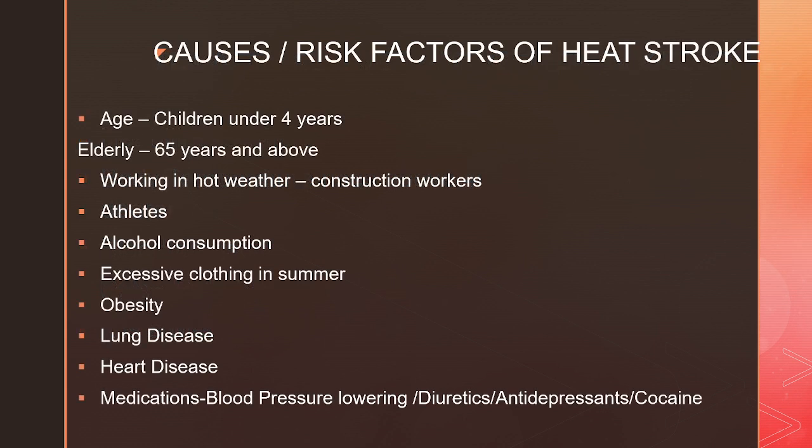There are a plethora of causes and risk factors of heat stroke. Age is one of the factors — children under four years of age or elderly over 65 years of age are at an increased risk because their bodies cannot adapt to extreme heat conditions. People working in hot weather, such as construction workers or those working in factories or warehouses, are also at risk. Athletes and those who consume alcohol are additionally vulnerable.